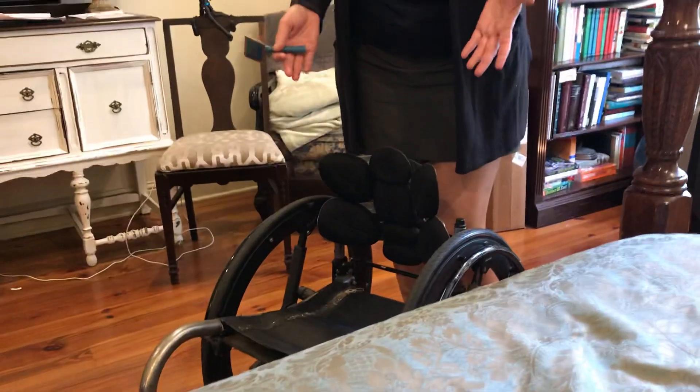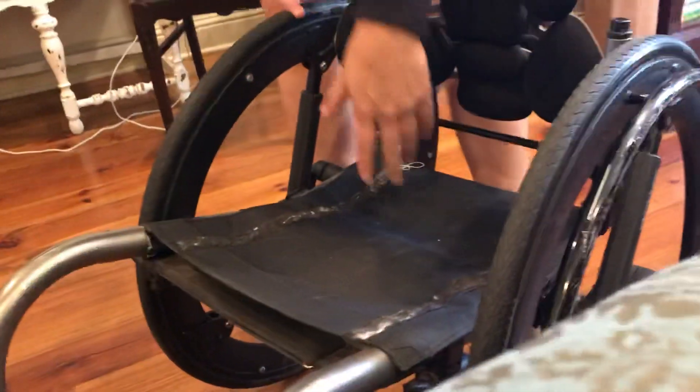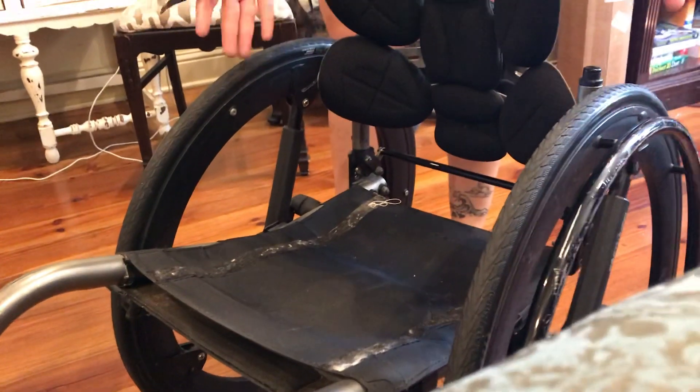Hi, this is Joy, your assistive technology professional. Today I want to go over a quick tip for wheelchair users who have pets, because hair gets stuck in velcro all the time. As you can see on this chair, there's a lot of stuff stuck in that velcro, and it makes it less effective.